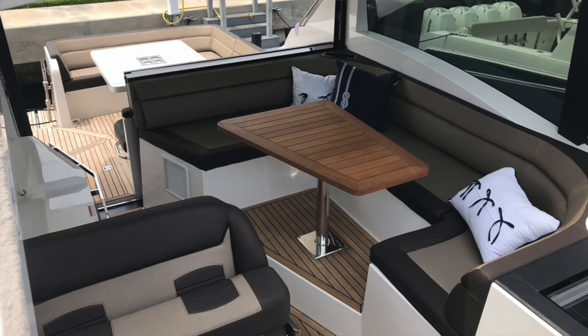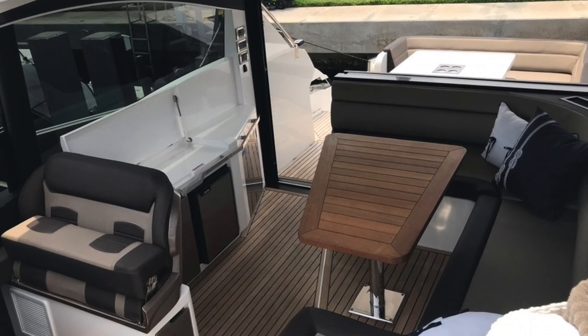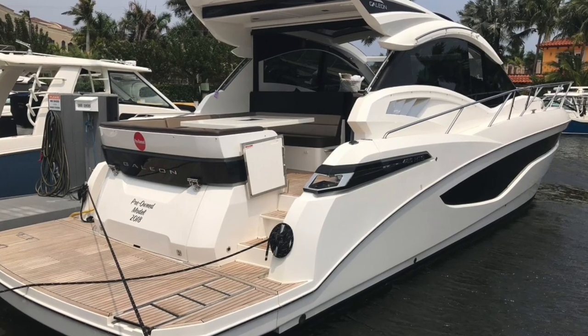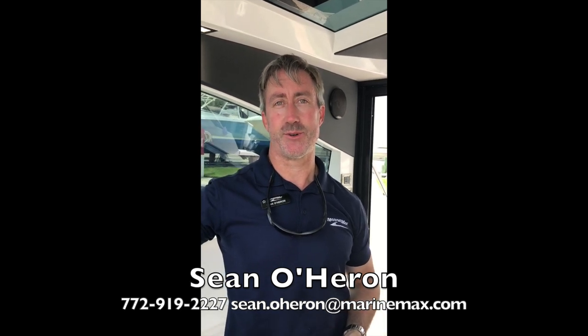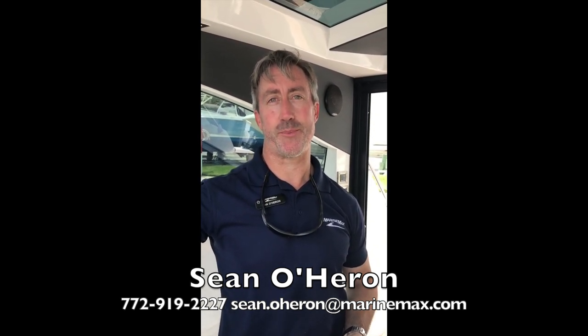We'll head back up just so you can get a view facing from forward to aft of the beautiful cockpit. If you want to learn more about this beautiful yacht — the Galleon 485 HTS 2018 pre-owned boat — please contact me at 772-919-2227. This is Sean O'Heron from MarineMax Pompano Beach.